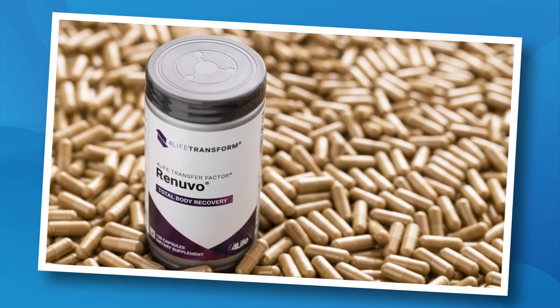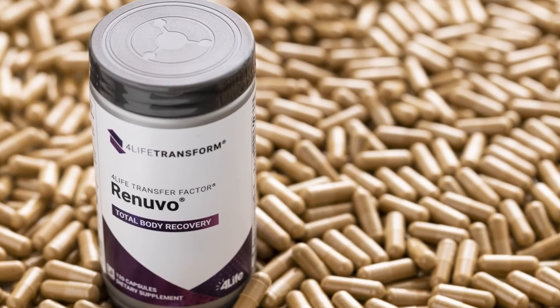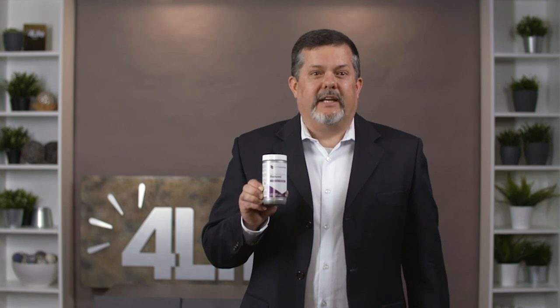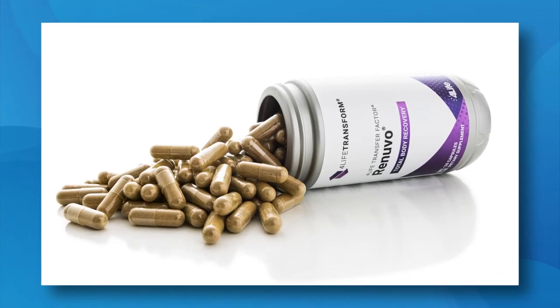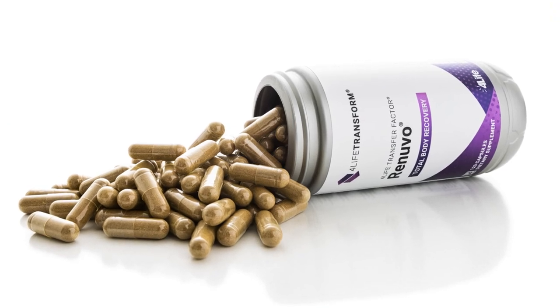Lastly, feel 22 again with 4Life Transfer Factor Renuvo. 4Life Transfer Factor Renuvo is a patented adaptogenic formula that targets healthy aging by supporting a more youthful response to life's daily stresses. Renuvo contains powerful herbs and botanicals like ashwagandha and turmeric, and has Trifactor Formula, 4Life's proprietary immune system support blend. In a randomized, controlled, 30-day preclinical study, Renuvo reduced the physiological stress marker TNF-alpha, improved antioxidant capacity, and alleviated the gain in body weight in response to a high-fat, high-sugar diet.